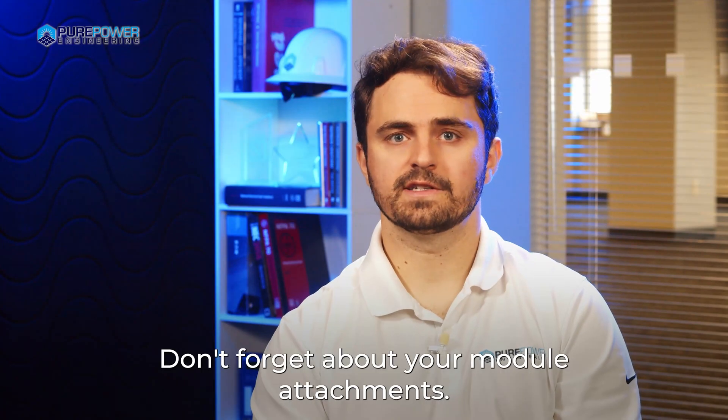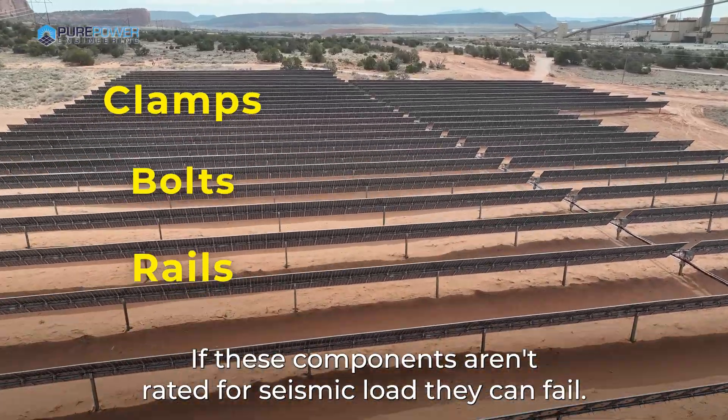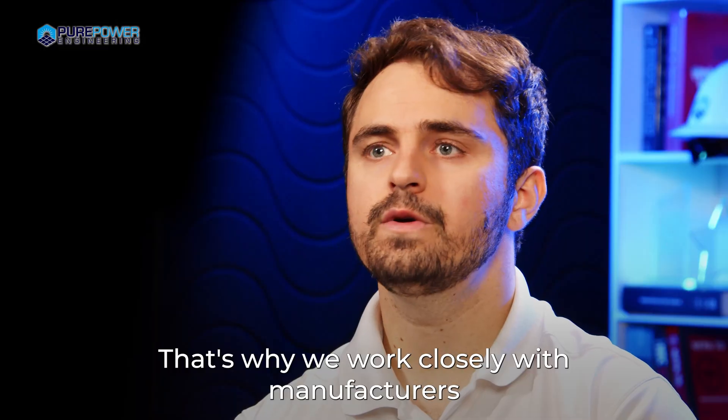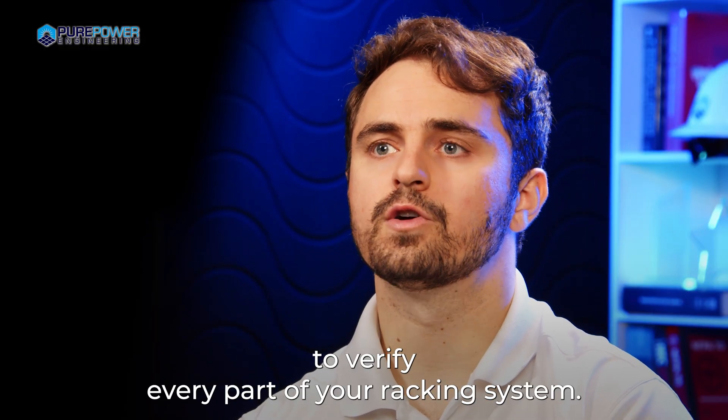Don't forget about your module attachments — clamps, bolts, rails. If these components aren't rated for seismic load, they can fail. That's why we work closely with manufacturers to verify every part of your racking system.